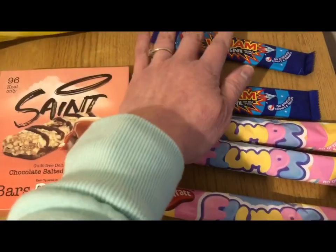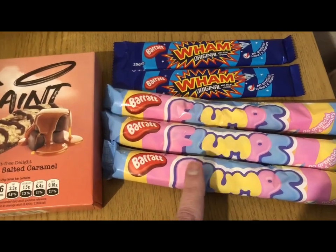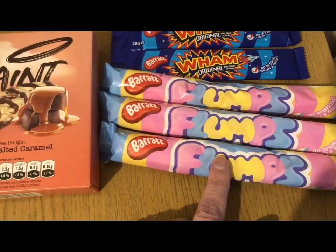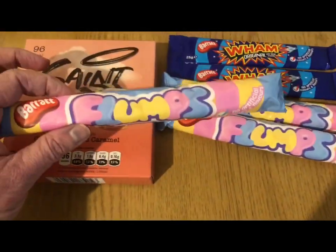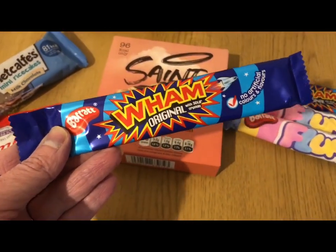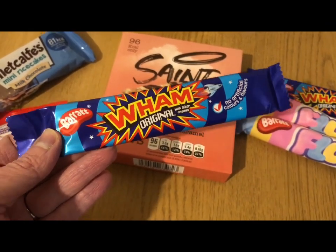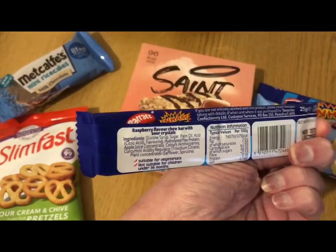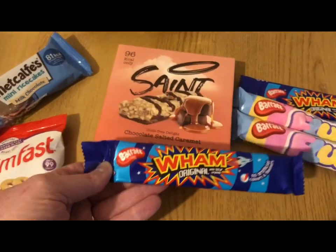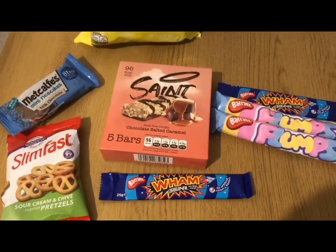Home Bargains do kids' sweets five for a pound. I haven't had a flump for years so I bought some — they are four points per flump. I also picked up a one bar, which I haven't had since I was a kid. I know they changed the fruit salads and I'm disappointed about that. The one bar is four points for the whole bar, which I thought was very good for something made of sugar. So those are my finds from Home Bargains.